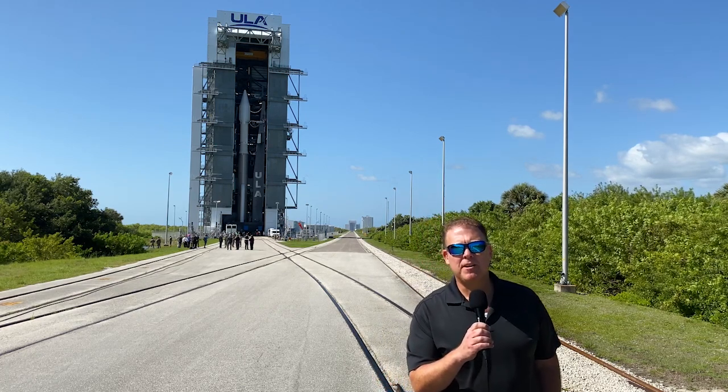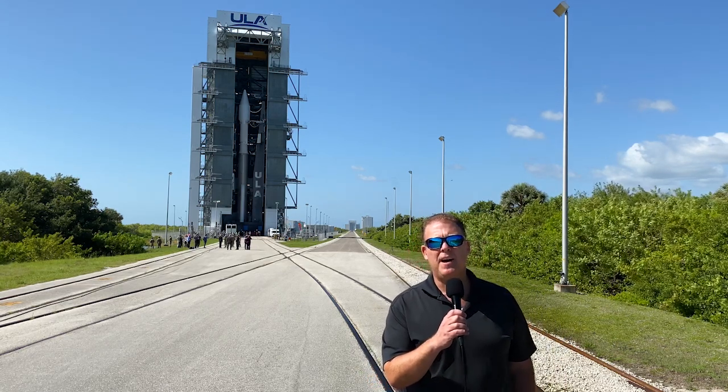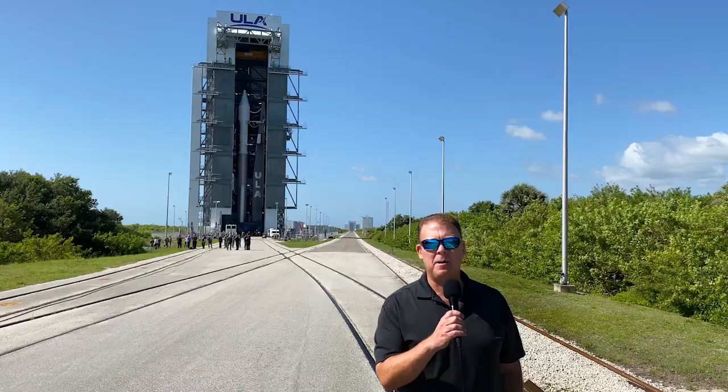I'm here at the Vertical Integration Facility, or VIF, where the Atlas V rocket, carrying the SBIRS Geo Flight 5 payload for the U.S. Space Force Space and Missile Systems Center, is ready to roll to the launch pad here at Complex 41.